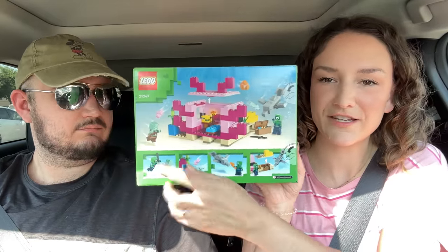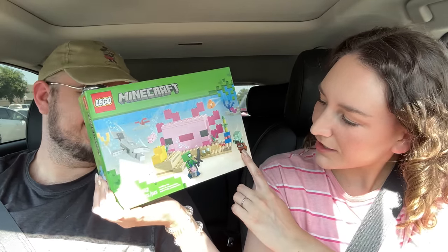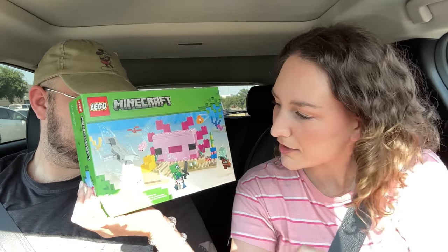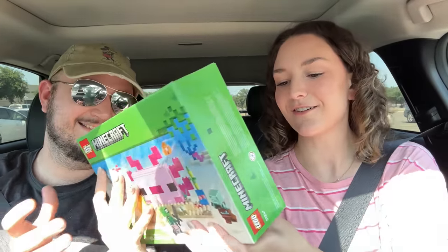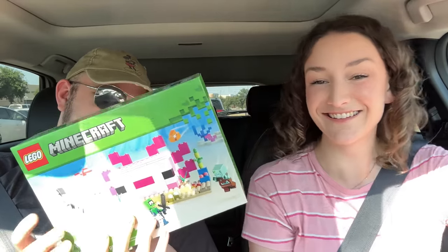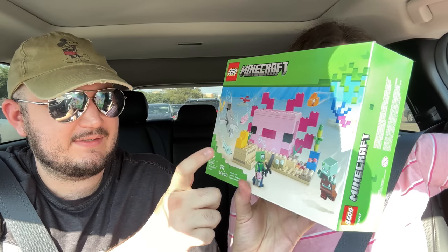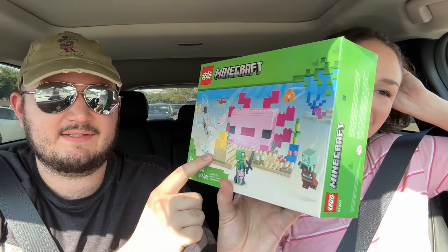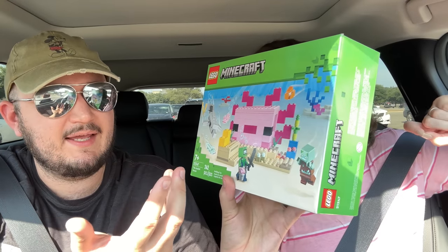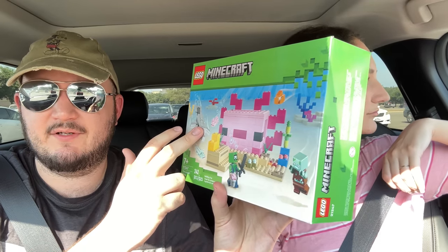Next up is the Minecraft Axolotl Face set - it's a giant face of an axolotl. It comes with Scuba Steve, a zombie, a dolphin, an axolotl, and a clownfish - Nemo is included too! Really the only things exclusive to this set are the new skin for the character and the new color of axolotl. It's probably the least interesting of the new Minecraft sets, but it is the cheapest and a good way to get another drowned and a dolphin, which hasn't been in a set for a long time.